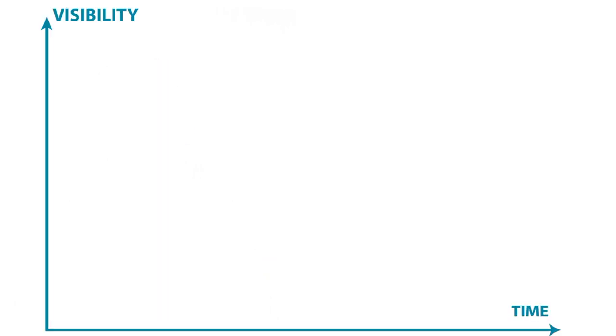This model is usually depicted with two axes: time along the x-axis and visibility — or sometimes utility — along the y-axis. What happens is when a new technology is developed, we have this technology trigger.